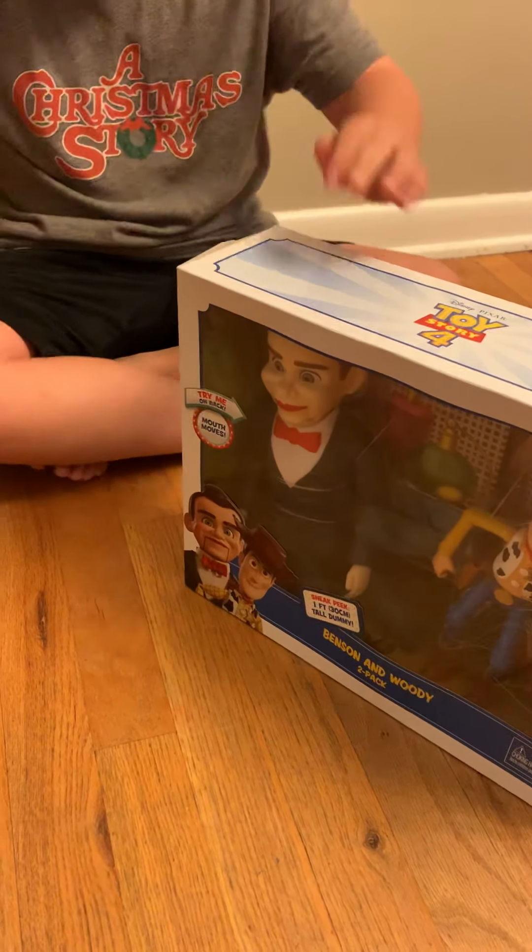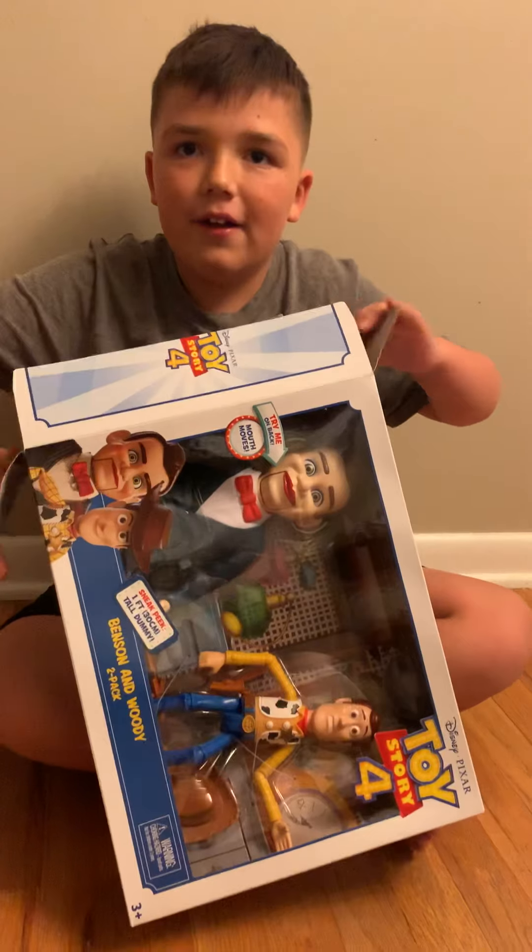Where did you find this? At Walmart, earlier today around lunchtime.